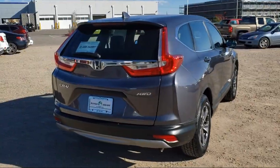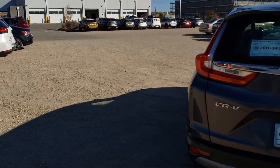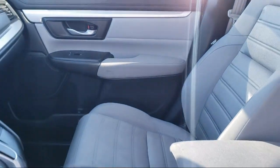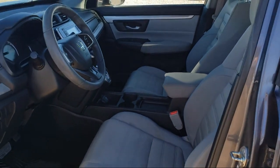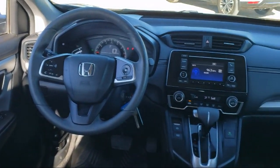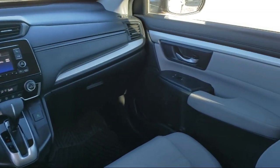At Honda of Santa Fe, every pre-owned vehicle at our dealership is thoroughly inspected and tested to ensure great performance and full satisfaction. We have gained a great reputation for offering some of the best quality pre-owned vehicles in the area. We have a friendly and knowledgeable team here to serve you, and we believe that the car buying experience should be as stress-free as possible. So come in today and let us show you our dedication to quality service.